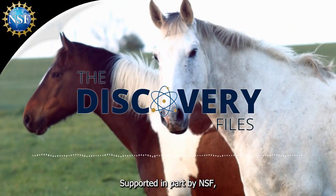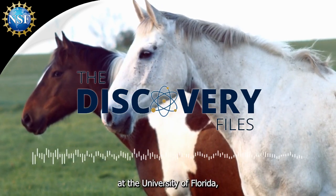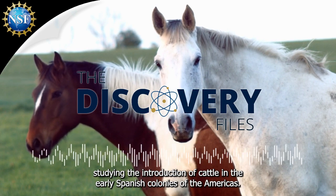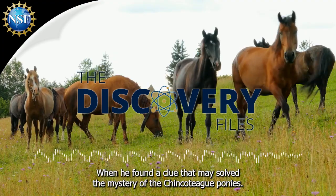Supported in part by NSF, Nicola Del Sol was working on his Ph.D. at the University of Florida, studying the introduction of cattle in the early Spanish colonies of the Americas, when he found a clue that solved the mystery of the Chincoteague ponies.